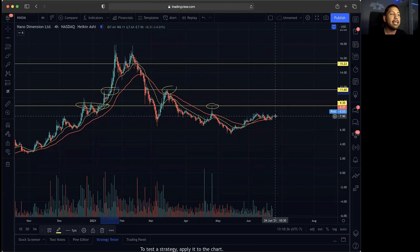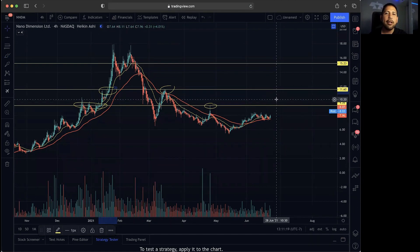I would definitely play this one safe. Make sure you do have your tight stop losses. This is not financial advice. If you guys want to see all my penny stock breakout alerts throughout the day, go to instables.com — that is in the description below — so you will never miss a penny stock breakout alert again.